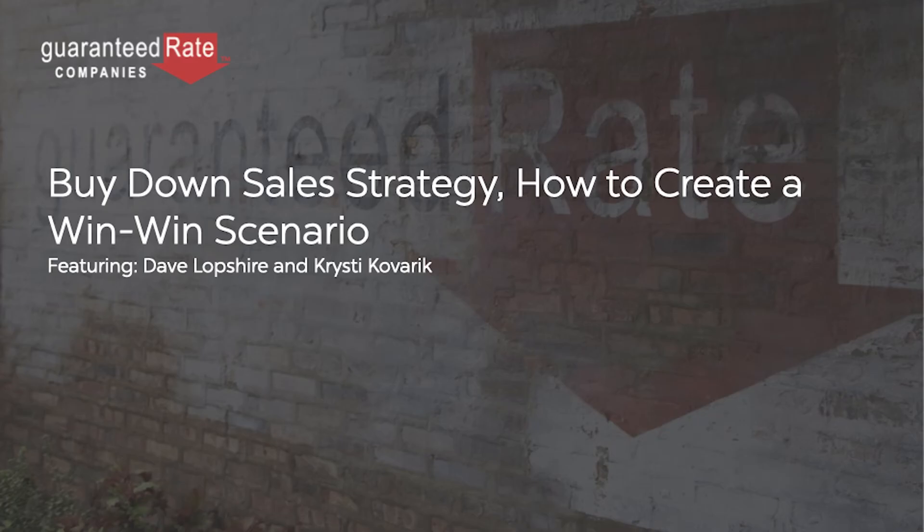Today's webinar topic: understanding the buy-down strategy for both your buyers and your sellers. It's been a hot button topic lately, with lots of questions coming in as today's market turns and rates tick a little higher. We are seeing a comeback of buy-downs — loan options in which the seller reduces the buyer's interest rate for the first couple years of the loan. Today this webinar will cover, at a high level, how you can leverage buy-down strategies to create a win-win situation for both your buyers and your sellers, and get more of your deals closed.